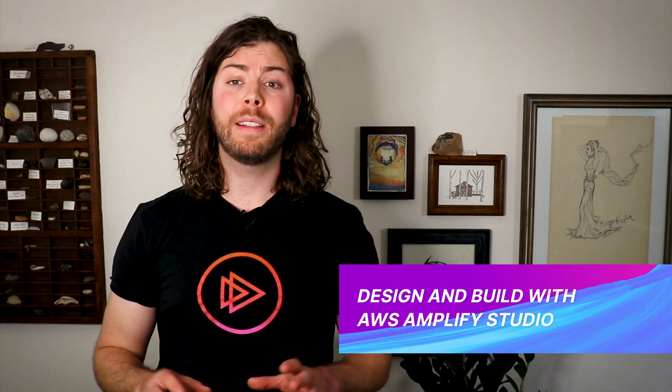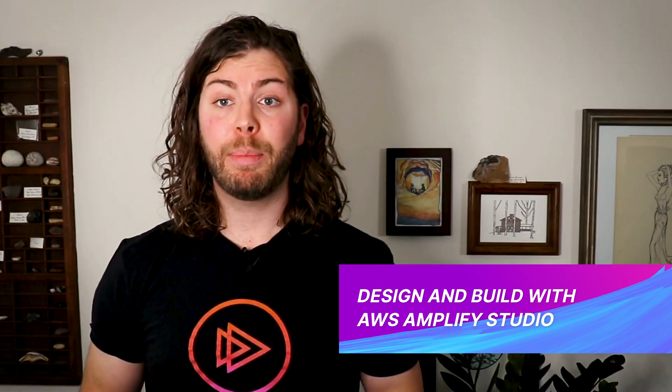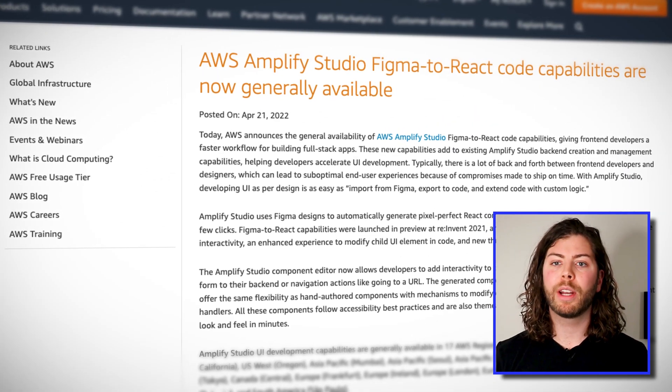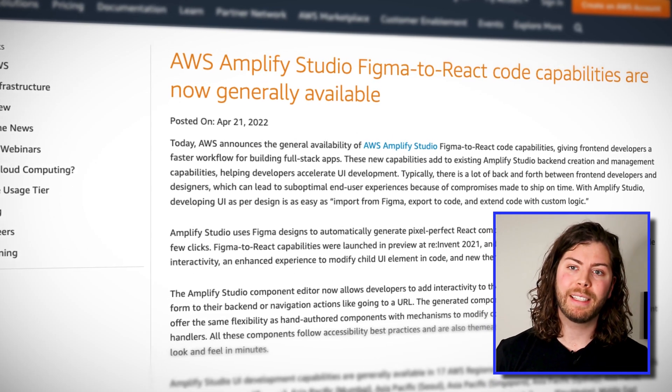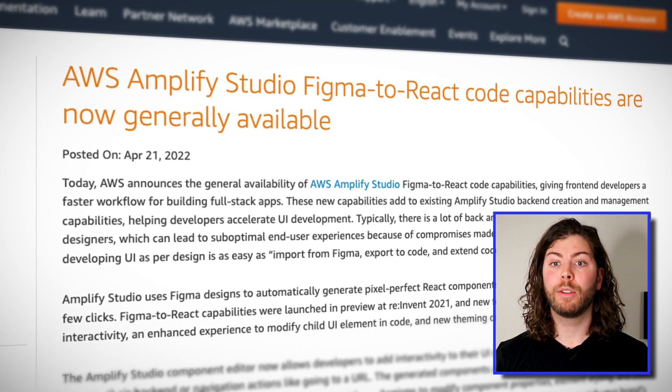AWS Amplify was announced in 2017 as a way to make full-stack AWS more accessible to front-end developers. Amplify already offers a rich set of tools to integrate back-end AWS services with your mobile and web applications, including authentication with AWS Cognito and storage with S3. This week, AWS announced general availability for the much anticipated AWS Amplify Studio, which leverages the popular design tool Figma to convert designed UI components to reusable React components.